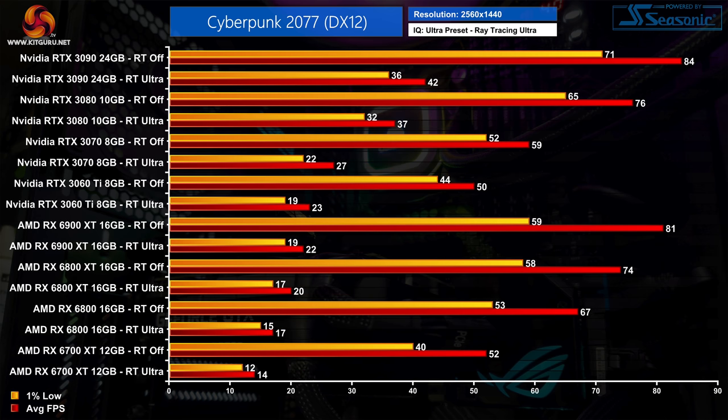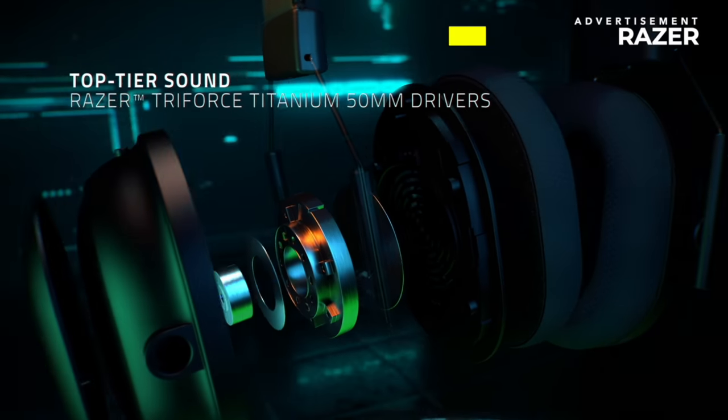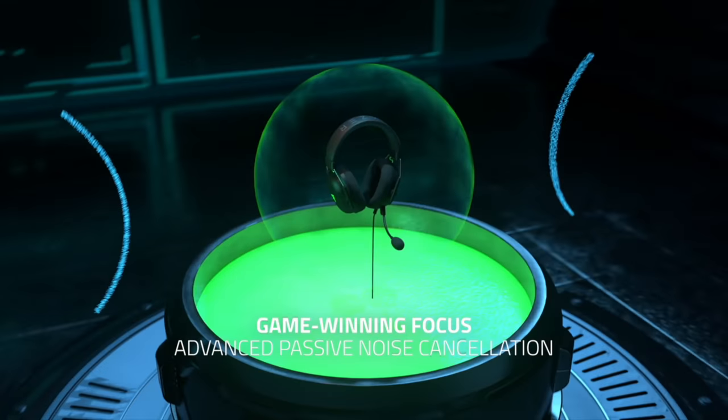Stepping up to 1440p ultra ray trace settings, it's really just more of the same. The AMD GPUs are getting hammered, with the 6900 XT seeing frame rates drop by 73% compared to playing with no ray tracing, giving it an average of just 22fps. These settings are demanding for any GPU — only the RTX 3080 and RTX 3090 are able to average above 30fps here, and that is before DLSS is turned on. As for 4K, there's little point showing that data — not even the RTX 3090 can average above 30fps at the medium ray trace preset at native resolution.